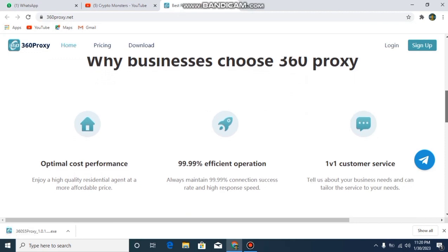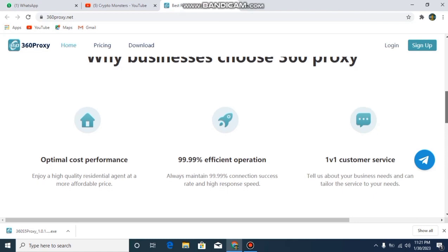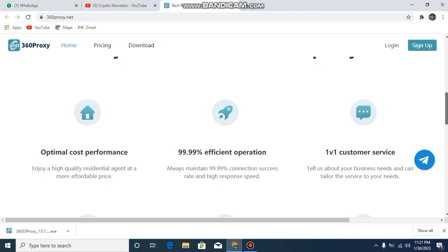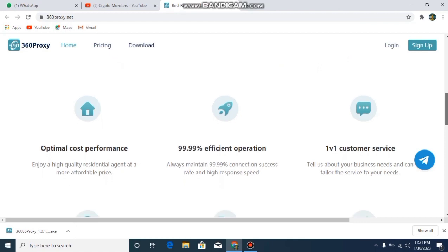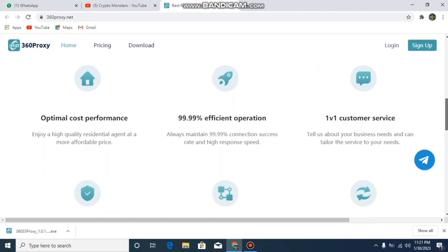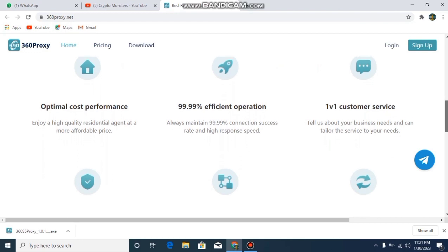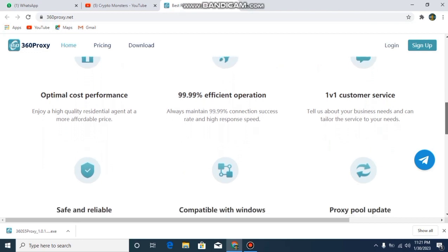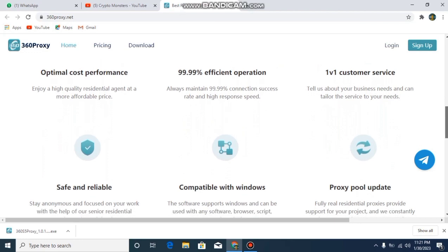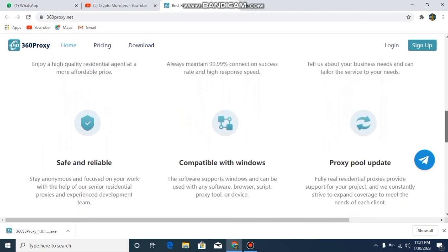You can enjoy high quality residential proxy at more affordable prices. There is 99.99% efficient operation — they always maintain a 99.99% connection success rate and high response speed. They also offer a customer survey where they ask about your business needs and tailor their service to your needs. These are amazing services offered at a very cheap rate.